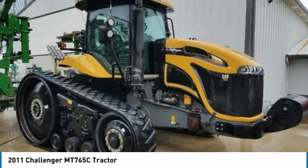This MT-765C will be hard at work for many years to come. This 2011 Challenger MT-65C tractor is field-ready and eager to help you start generating revenue right away. Don't miss out on this amazing opportunity — this tractor is priced to sell. Call today for more information on how you can put this 2011 Challenger MT-65C tractor to work for you.